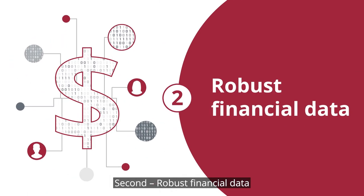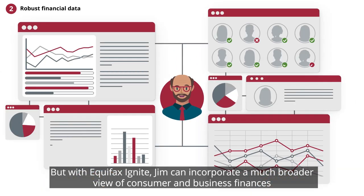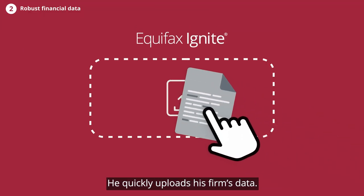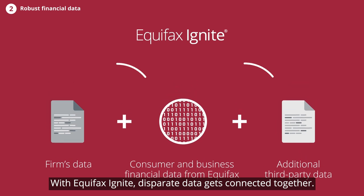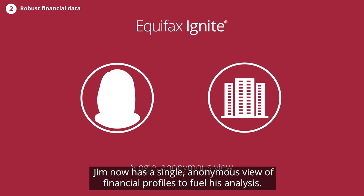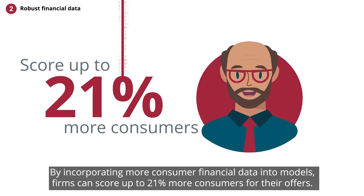Second, robust financial data. Jim's team currently relies on a limited data set to build models. But with Equifax Ignite, Jim can incorporate a much broader view of consumer and business finances to better inform acquisition criteria and target audience selection. He quickly uploads his firm's data, then adds the most recent consumer and business financial data from Equifax, plus additional third-party data. With Equifax Ignite, disparate data gets connected together. Jim now has a single, anonymous view of financial profiles to fuel his analysis. By incorporating more consumer financial data into models, firms can score up to 21% more consumers for their offers.